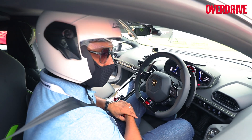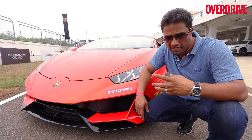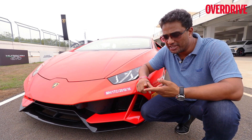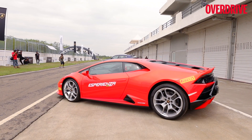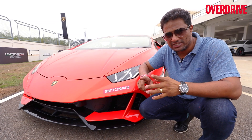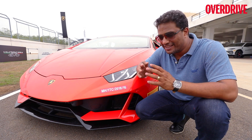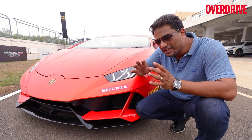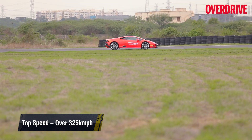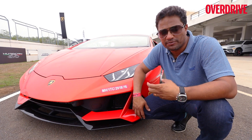Lamborghini India introduced the Huracan Evo earlier this year and we finally got our hands on it at the racetrack. The Huracan Evo has been built on four pillars: vehicle dynamics, engine design, aerodynamics, and the vehicle interior HMI. Of these, vehicle dynamics and aerodynamics were the central focus of development. The engine takes a slight backseat compared to the dynamic aspects — this car is far more nimble, more agile, and a lot more fun to drive than ever before.